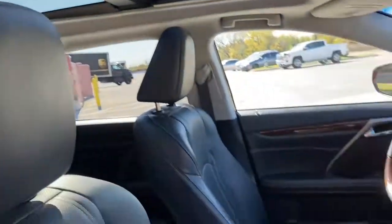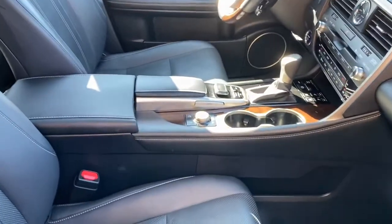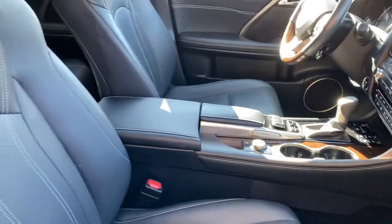There's tons of options on this vehicle: the huge navigation screen, backup camera, all the safety features, heated seats, AC seats, and heated steering wheel.